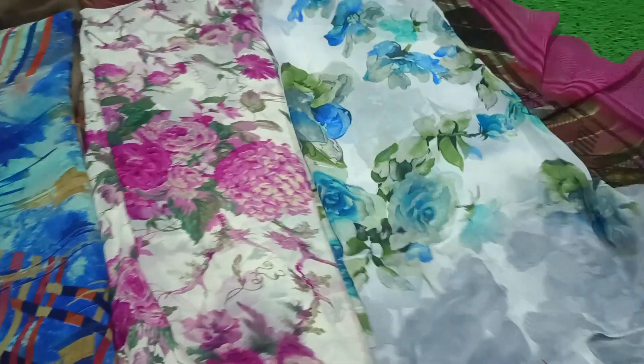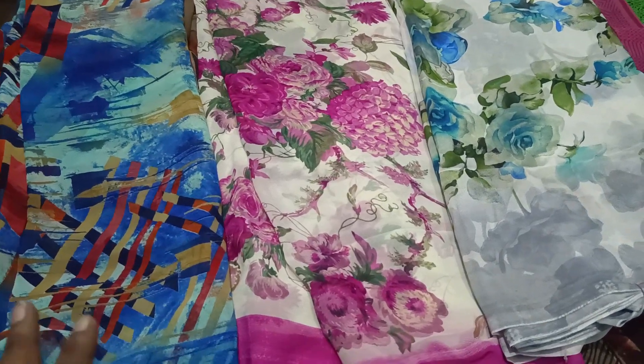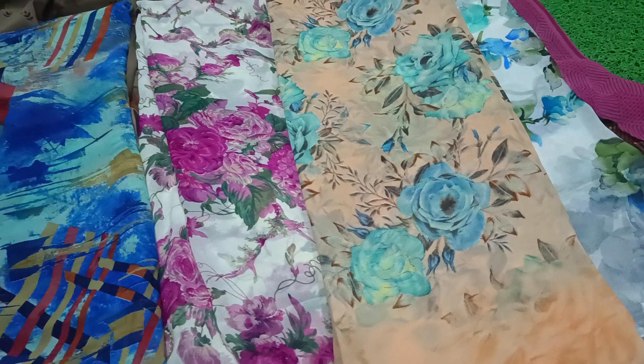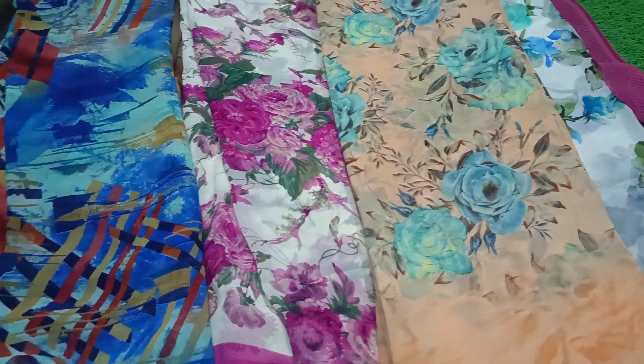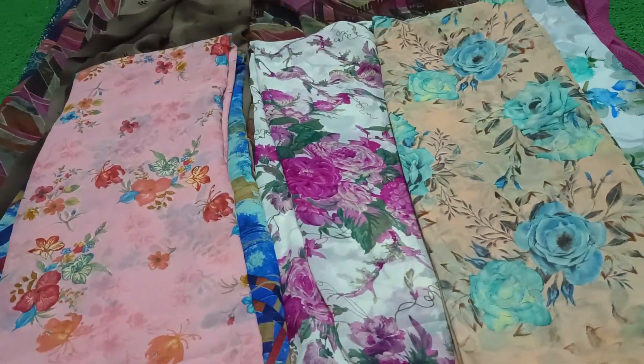It is only 350 rupees and shipping price. You can see it in the cut piece — also seen in the previous videos. This is Vishal Jorget cut piece. It is a pink color, very neat and very high quality.